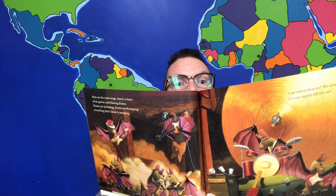Our little mantis is still just crawling around all over. Now on the main stage, there's a hum of air guitars and blazing drums. Hearts are pumping, drums are thumping, everything that's loose is jumping. Can others hear us? We don't care. Let our spirits fill the air. Everybody joins the beat, clapping wings and stomping feet. We bounce, we hop, we twirl, we grow. The music makes our bodies move.